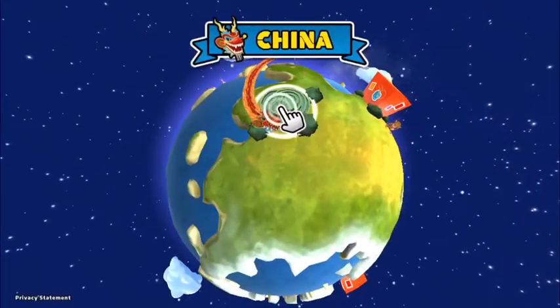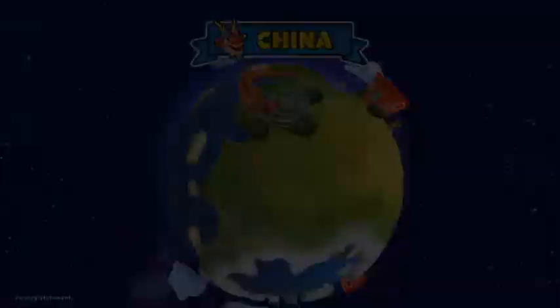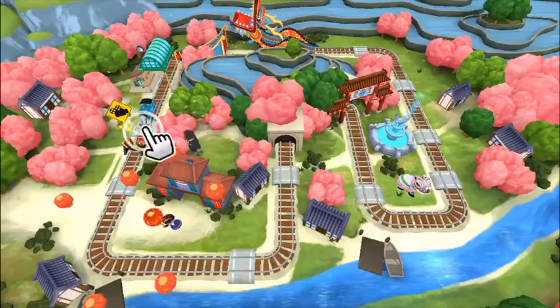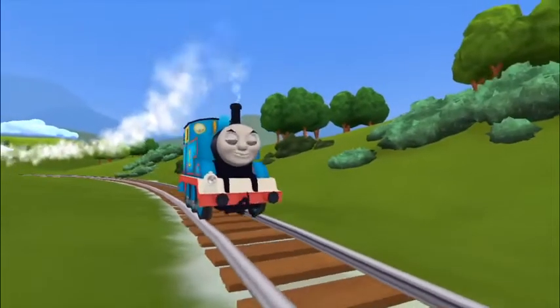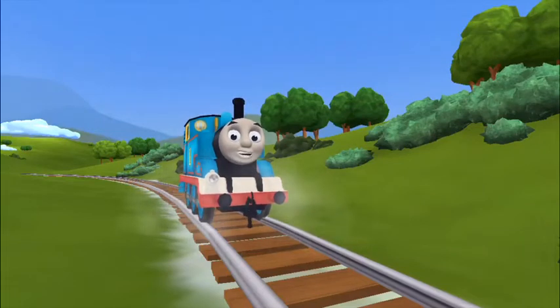Tap this location to start a new adventure. Welcome to China! Tap on the activity to get started. Hello! Have you ever seen a dragon? When I was in China, I saw one! You don't believe me? Play and see for yourself!